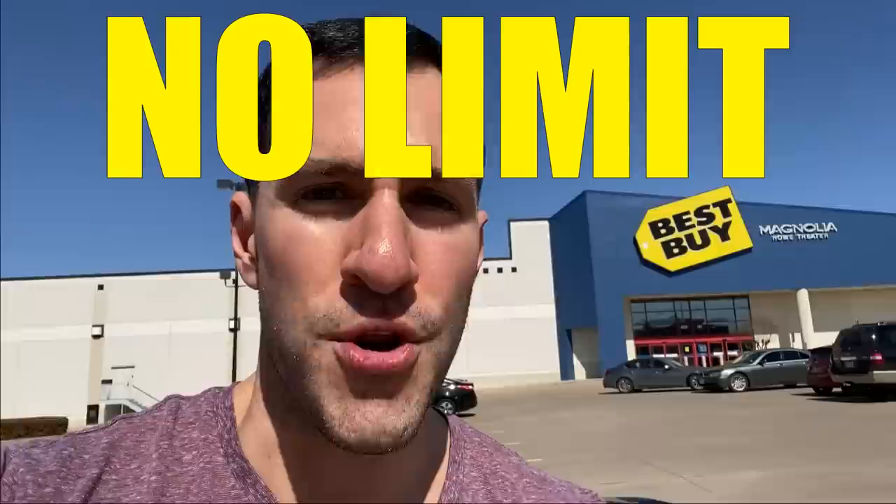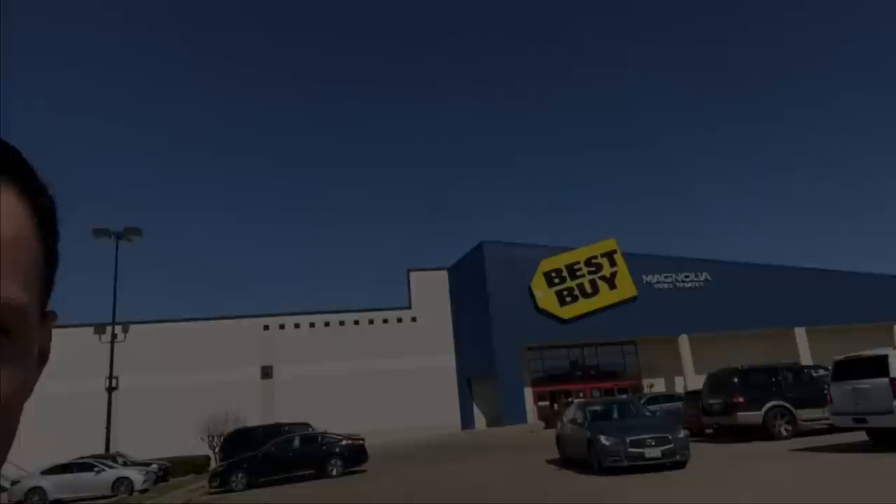What up Heart Squad! I'm here at Best Buy for another episode of No Limit No Budget Challenge, where I'm gonna go in the store, buy a ton of the newest Pokemon card set, Sword and Shield, and then we're gonna open it. Let's go!